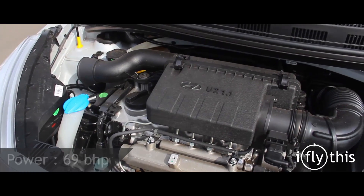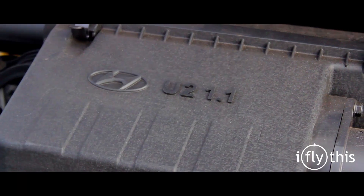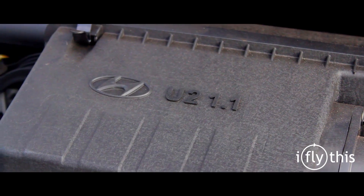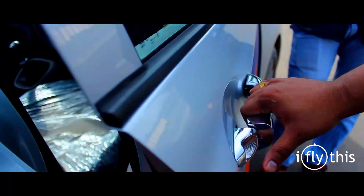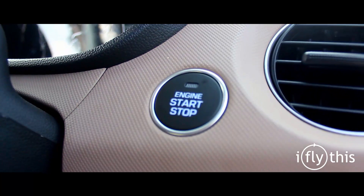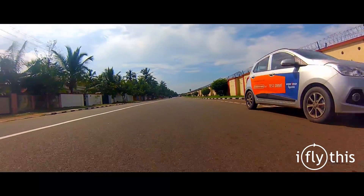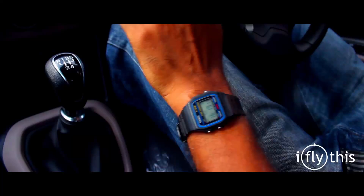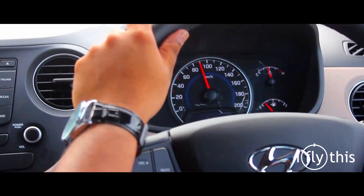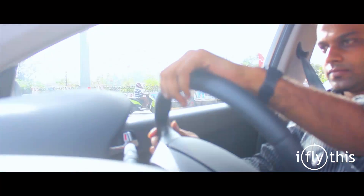Headroom is also decent and rear AC vents provide more comfort for passengers. Boot space is a decent 256 litres, and foldable rear seats will improve luggage room. The car comes with two engine options: the 1.2 Kappa petrol motor and the much-awaited smaller diesel engine. We are driving the 1.1 TIA DI diesel, which is derived from the bigger 1.4-litre motor present in the i20. This is a 3-cylinder engine delivering 70 bhp of power and 160 Nm of torque. With 4 passengers on board and AC on all the time, we didn't feel any lack of power in normal city driving.